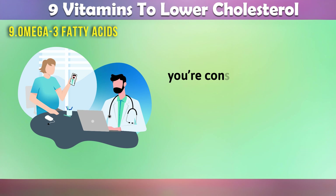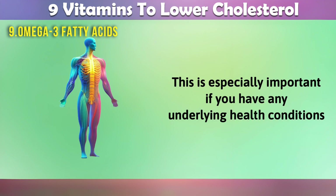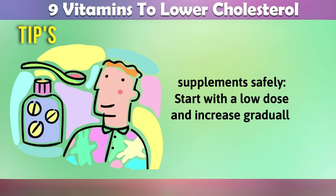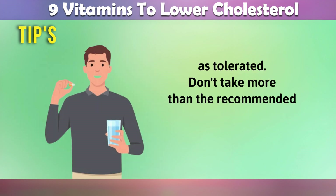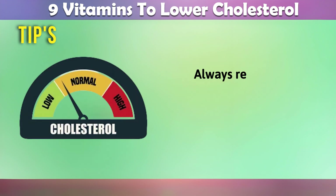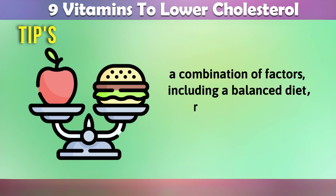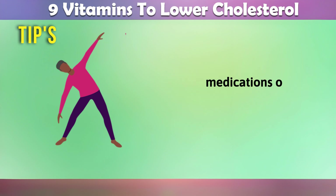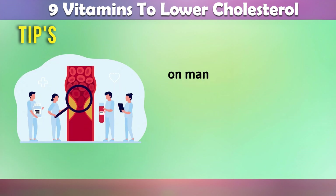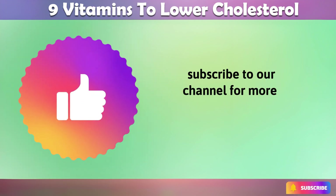It's important to talk to your doctor if you're considering taking any supplements, including vitamins. This is especially important if you have any underlying health conditions or are taking any medications. Here are some general tips for taking vitamin supplements safely: start with a low dose and increase gradually as tolerated; don't take more than the recommended daily dose; be aware of potential side effects; and avoid taking vitamins if you have an allergy to any of the ingredients. Always remember, maintaining healthy cholesterol levels requires a combination of factors, including a balanced diet, regular physical activity, and potentially medications or supplements, depending on individual health needs. It's important to consult with a healthcare provider for personalized guidance on managing cholesterol and maintaining overall heart health. If you found this video helpful, please give it a thumbs up and subscribe to our channel for more health and wellness tips.